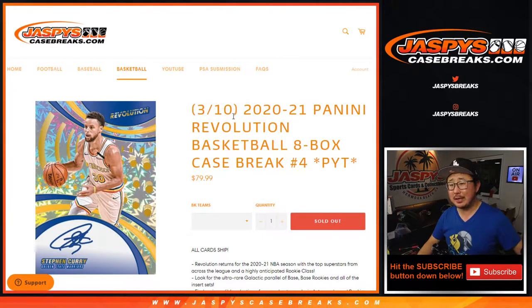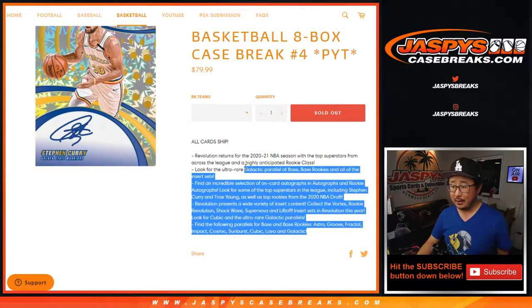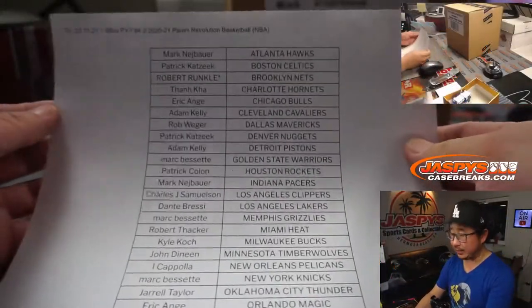Hi everyone, Joe for jazbeescasebreaks.com here, coming at you with 2020-2021 Panini Revolution Basketball 8-box pick your team number 4. All card chipping — this has just dropped yesterday. We've seen some pretty nice stuff, so big thanks to all of these folks right here for getting into the action.